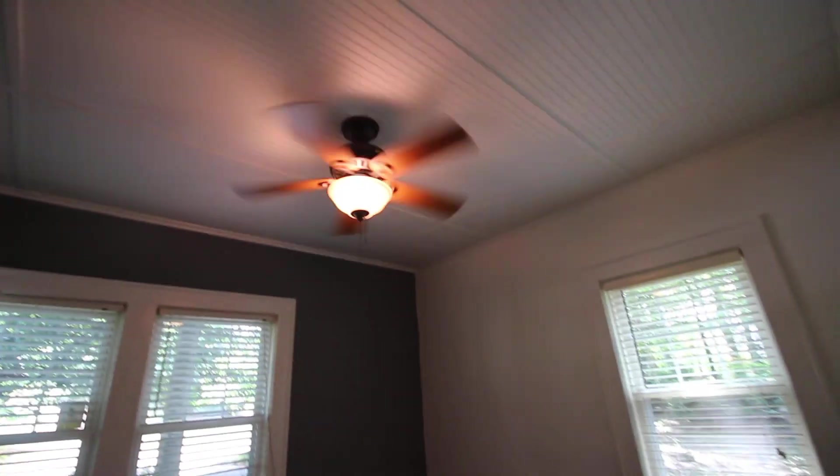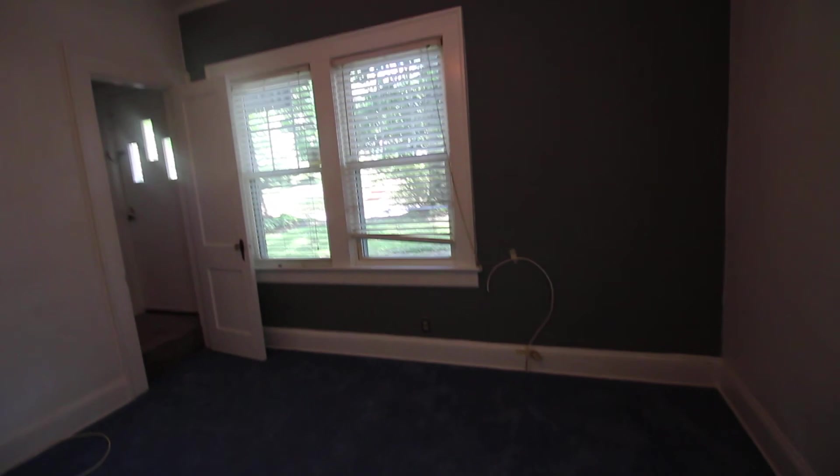Like we do here with the second bedroom on the main level — a little bigger, a lot more natural light, a whole lot of historic charm here.